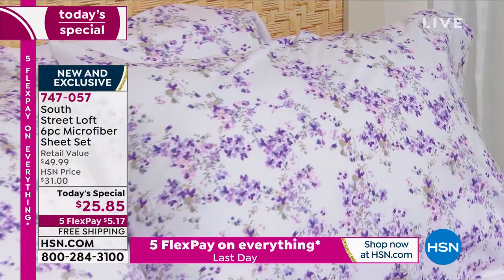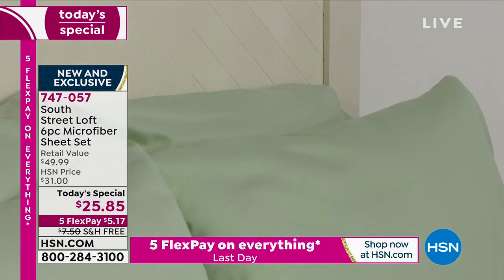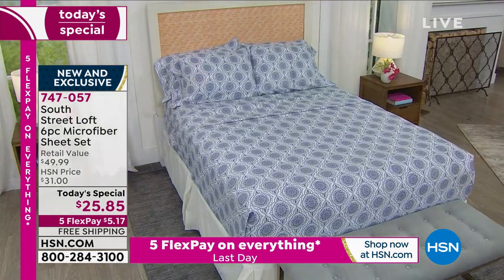Stephanie, when I was listening to you, you said that for this Today's Special they made the sheets even softer. I'm like — how is that even possible? Because I already love my microfiber sheets from South Street Loft. And as I'm here touching and feeling the fabric, I'm just like, wow, they really did it.